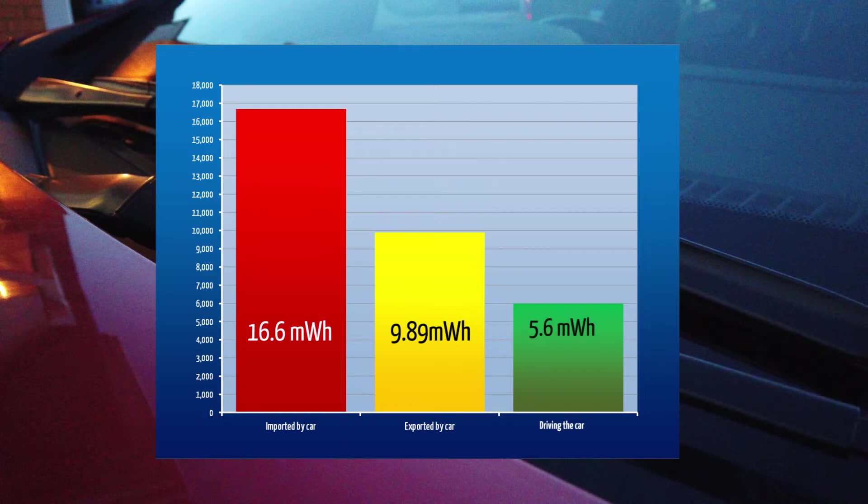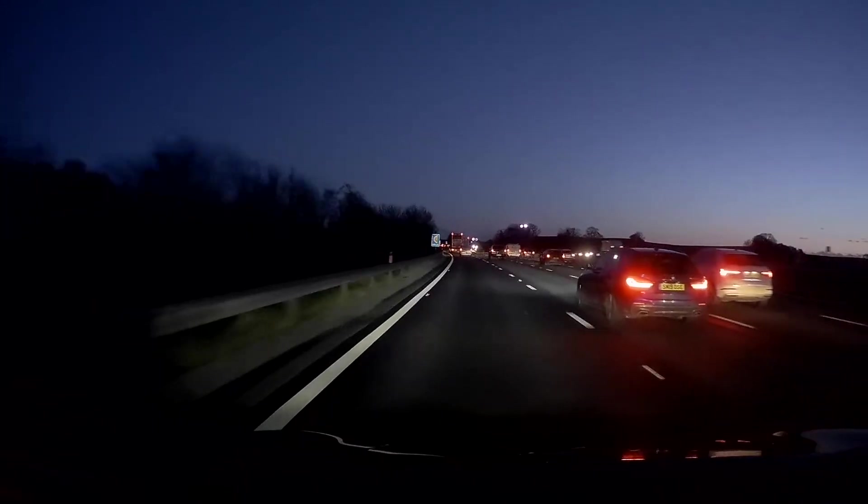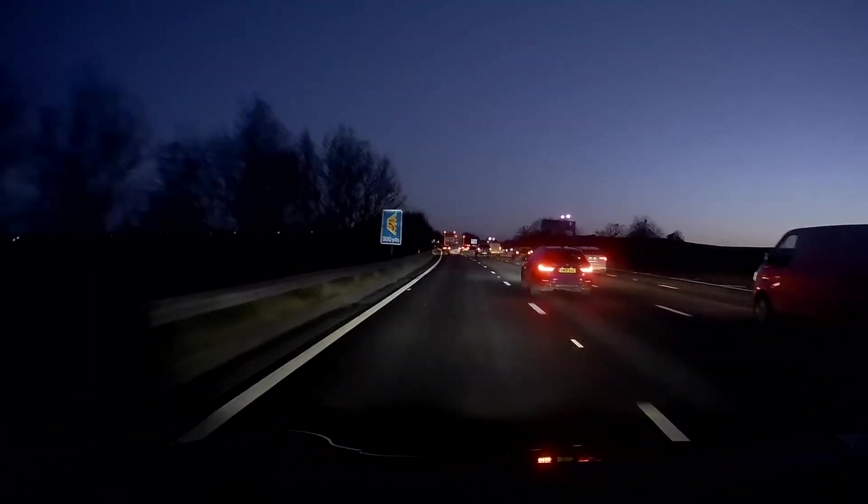It's a bit simplistic to point this out, but I think it's interesting that this figure fits nicely into the gap between imports and exports, less a few percent for inefficiencies. Of course we have charged when away from home on trips and holidays, so it's not a true picture, but it's interesting nevertheless. So 5.6 megawatt hours powers the car for 21,000 miles, and the total imported to the car in the last 34 months was 16.6 megawatt hours — that is the equivalent of driving over 62,000 miles in 34 months. Vehicle2Grid has exercised our battery three times more than we have by driving.